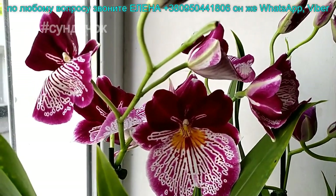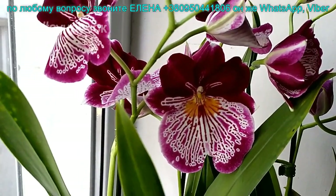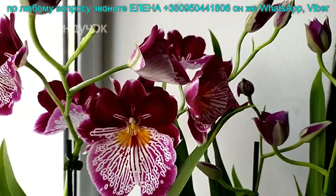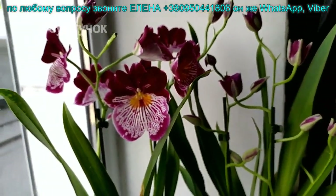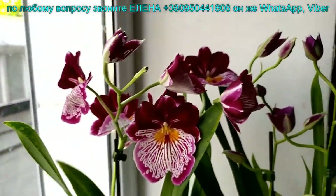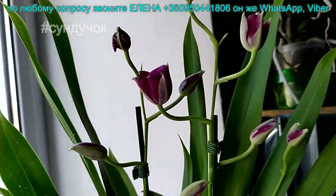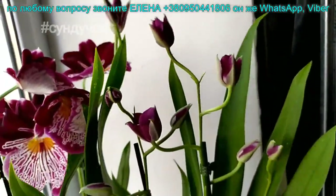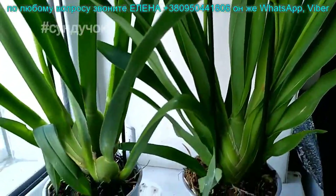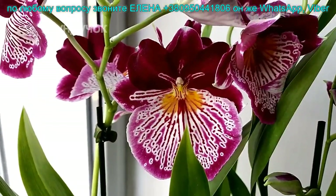Ароматная мельтония. Как видите, очень красивый рисунок, похоже на девочку в платье. Два цветоноса, очень пышные кустики. Один больше распущенный, второй с закрытыми бутончиками — распустятся у вас дома. Цена такая же, как в прошлый раз — 220 гривен. Не забудь подписаться на канал. Мельтония, 220 гривен.